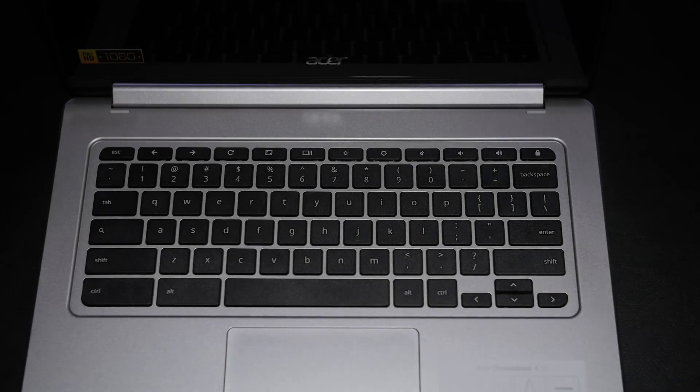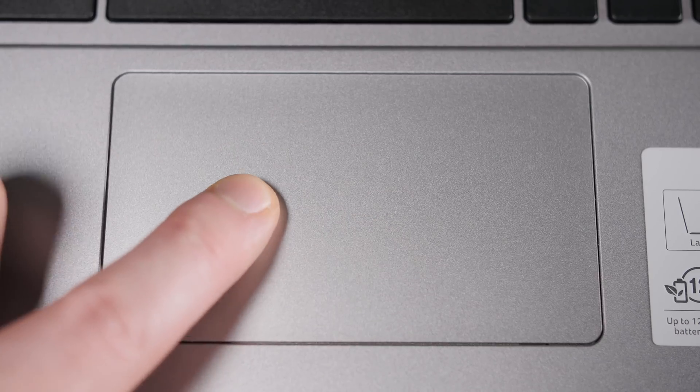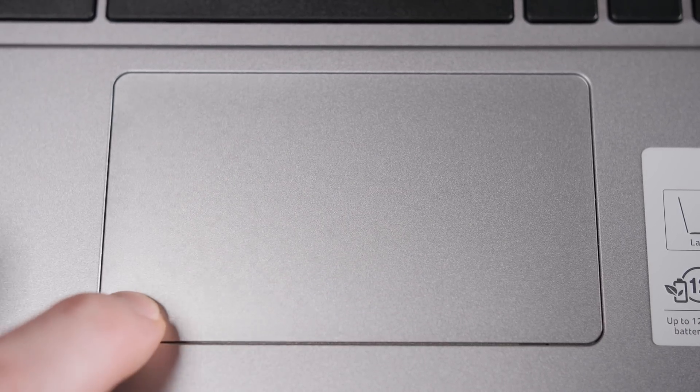The keyboard isn't anything special. We've got all the standard Chromebook keys, and typing has decent travel, though quite shallow, and also silent. I personally prefer hearing the clickety-clacks, but some folks prefer a silent typing experience, and that's what you'll get here. The trackpad's great — I've really enjoyed using it, and it has a nice smooth texture with click-anywhere functionality.